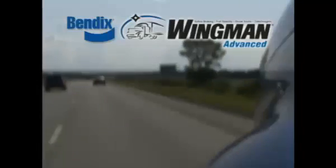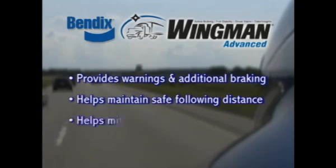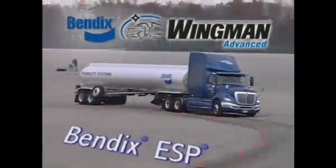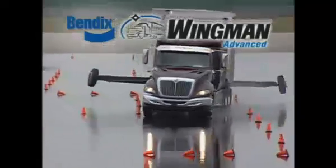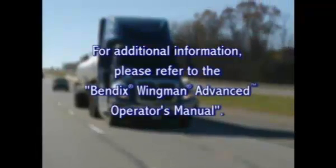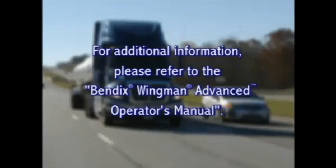The Bendix Wingman Advanced system provides alerts, adaptive cruise control with braking, and collision mitigation technologies to help you attempt to avoid collisions or help lessen their severity. The Bendix ESP full stability system is also part of the Bendix Wingman Advanced system and helps you mitigate rollovers, jackknifes, and loss of control situations. Of course, safe operation of the vehicle and accident avoidance is still your responsibility. These safety systems will not assist in mitigating all accident scenarios. For additional information regarding the safe operation of this system, please refer to the Operator's Manual included with the vehicle.